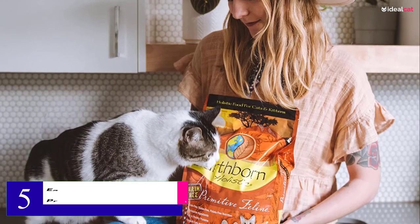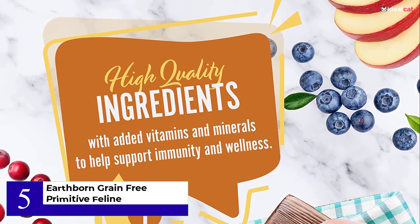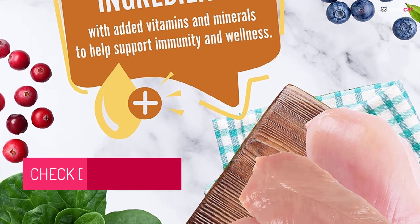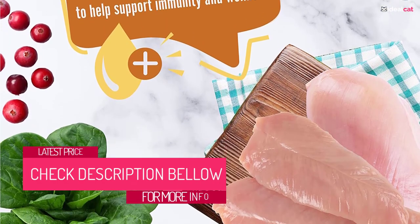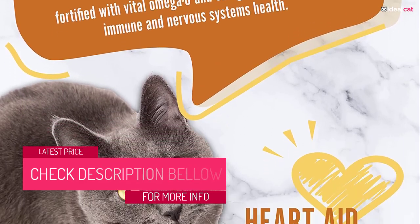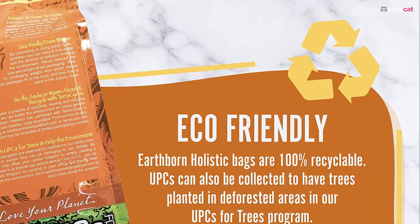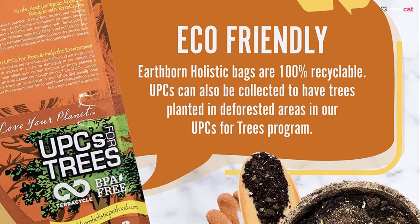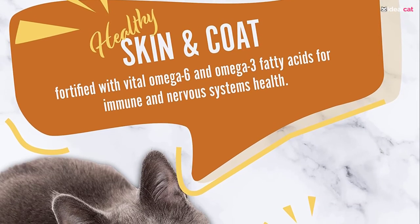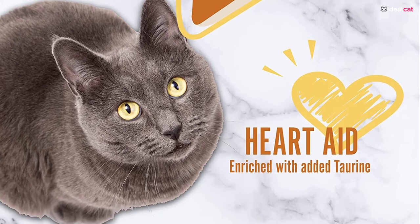Number 5: Earthborne Grain-Free Primitive Feline. Earthborne Holistic Primitive Feline is high in protein, grain and gluten-free. It has good sources of meat protein that British Shorthairs should enjoy and is low in carbs. It also has added nutrients and supplements that British Shorthairs and other cats need to stay healthy. This is an all-life-stage formula, so you can feed it to kittens and adult cats. Earthborne Primitive Feline also comes in a wild sea catch grain-free dry formula and several canned recipes.